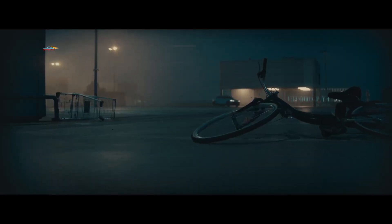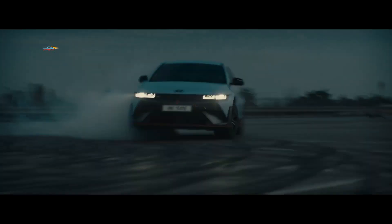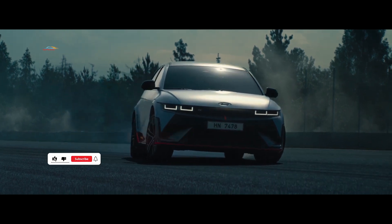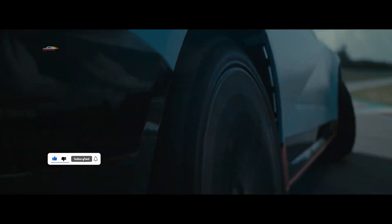Hyundai IONIQ 5 получил заряженную N-версию. Автопроизводитель утверждает, что эта высокопроизводительная версия IONIQ 5 может разогнаться с нуля до 100 км в час за 3,4 секунды, а его максимальная скорость составляет 260 км в час. В двухмоторном варианте совокупная мощность электродвигателя составляет 650 лошадиных сил.